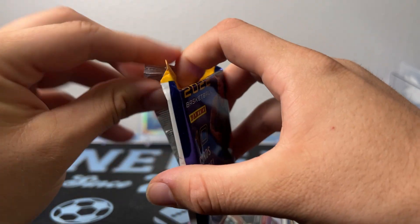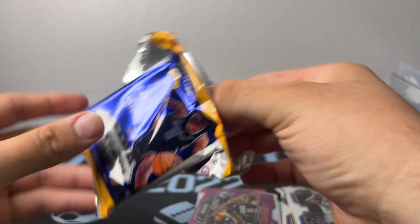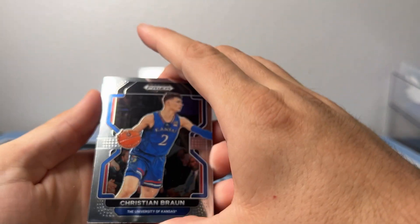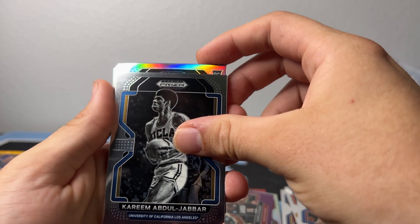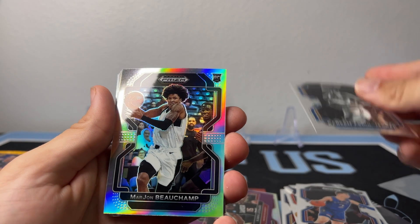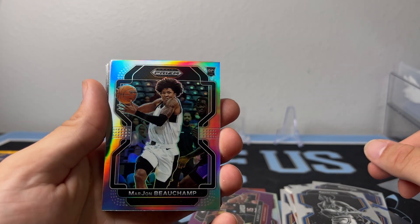We weren't even gonna film this. Man, you see all the color inside these packs — this is nice, totally undervalued. Alright, Christian Braun for the Nuggets. We got a Kareem black and white. Rookie silver. Marjan Bou Champ — is he G-League? No, he's on the books, he's been getting some play time.